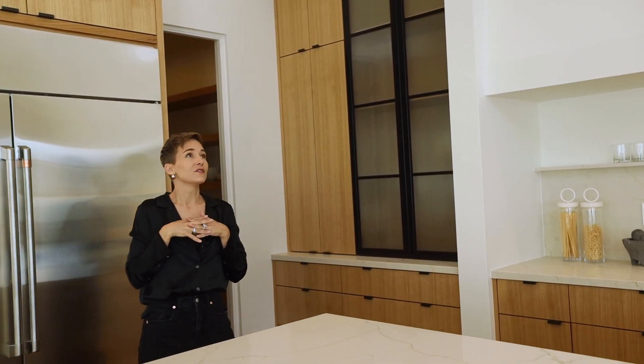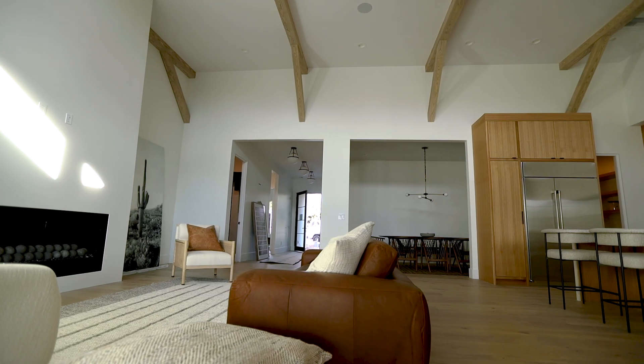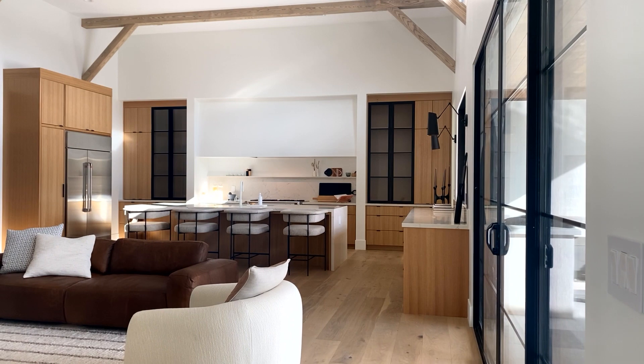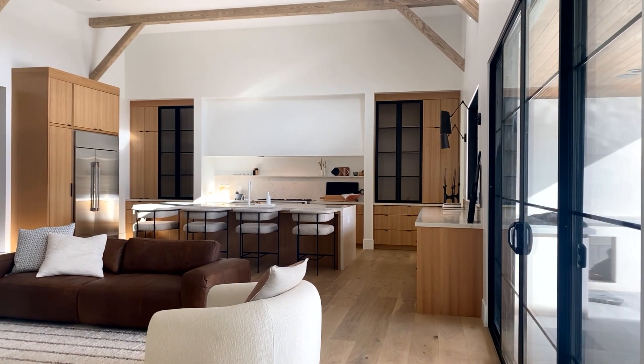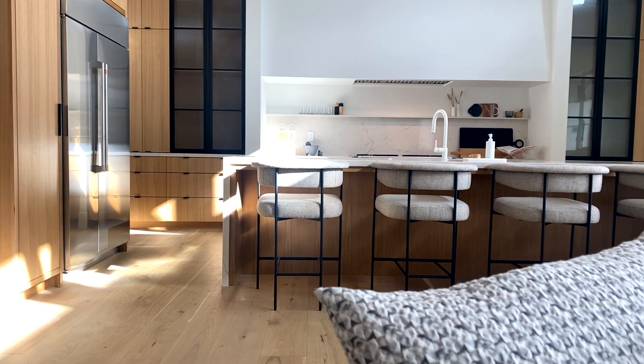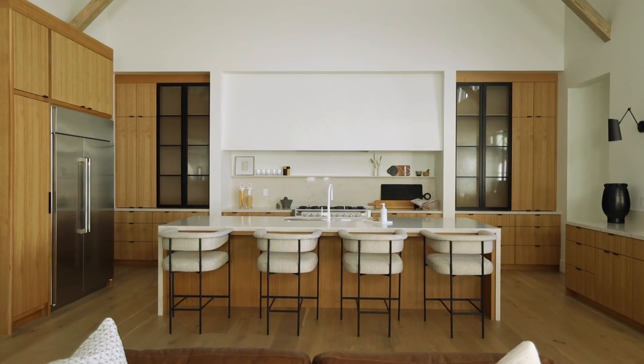Another feature of Scandinavian design is adding rustic elements. We were able to work with really tall ceilings in here, and the way we balanced the height and made it feel more warm and cozy was by adding these rustic beams. The light that comes in creates really beautiful cast shadows on the walls, and it feels like such a cozy getaway.